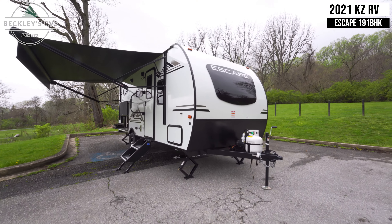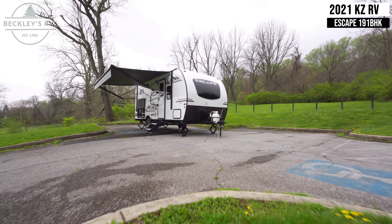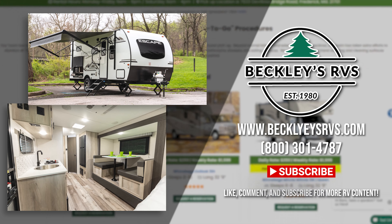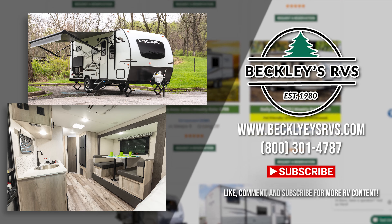For more information on this unit, or how to rent from us, visit our website at BeckleysRVs.com or call our rental's office at 800-301-4787 and book your reservation today. Welcome to the family.